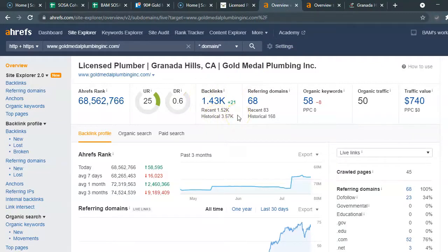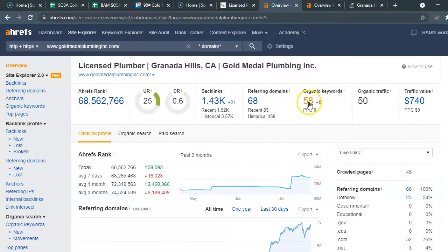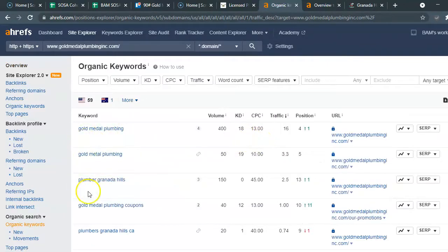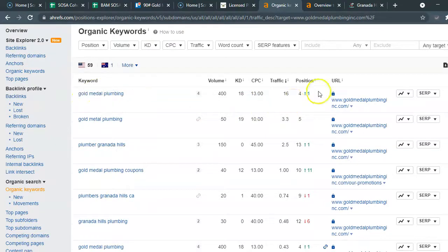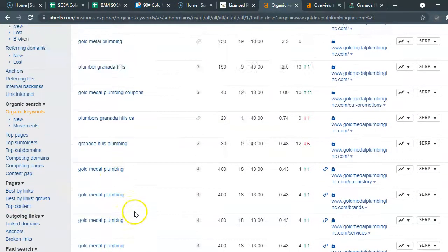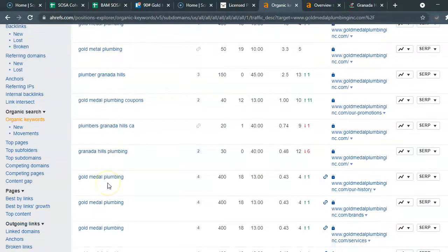Strong backlinks are fueled by being listed in quality areas. Let's quickly look at the difference in keywords as well. He's ranking for 115 keywords and you have 58. Of course you're ranking in the number one position for your name — let's keep going down.